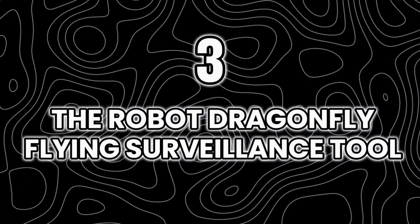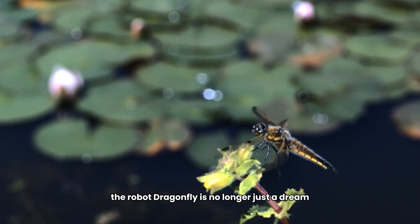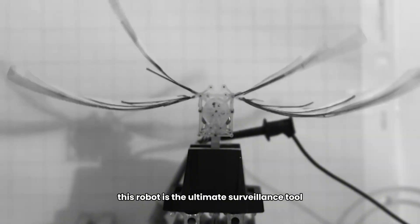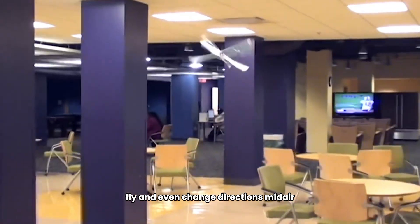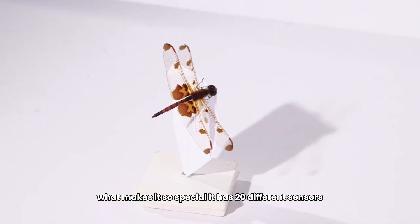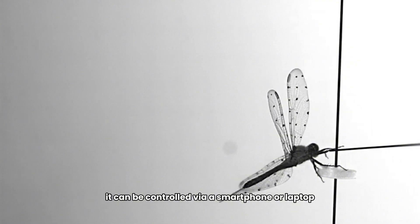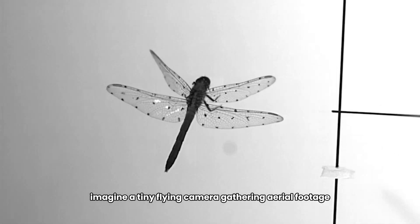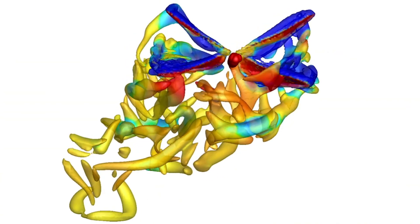Number three: The Robot Dragonfly — the ultimate flying surveillance tool. Inspired by its biological counterpart, this robot features four wings and a lightweight design, allowing it to hover, fly, and change directions mid-air. What makes it special? It has 20 different sensors, allowing it to gather information while in flight, and it can be controlled via a smartphone or laptop.